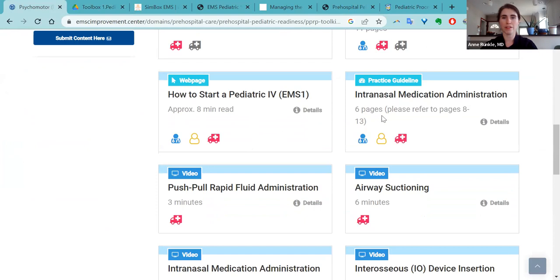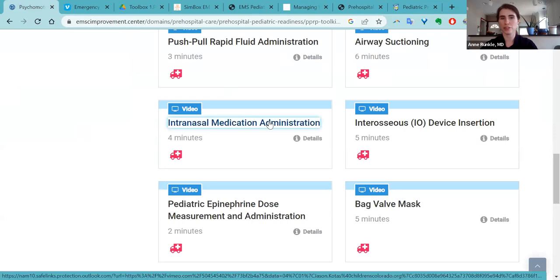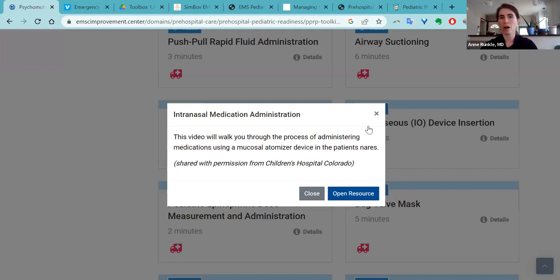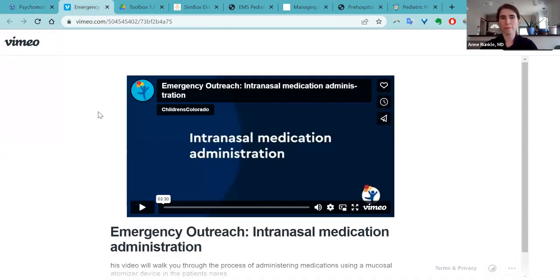Another thing I wanted to highlight — we have a lot of videos for pediatric specific skills. One of these is intranasal medication administration. It's a video, four minutes long, from Colorado EMS for children. If you want to do specific pediatric procedural skill education, this is a three-and-a-half-minute video on intranasal med administration, where you can get additional expertise on how to do these pediatric skills.